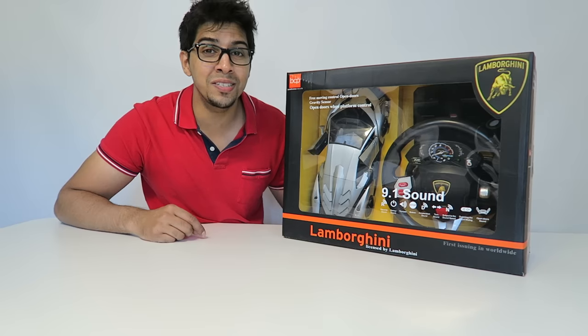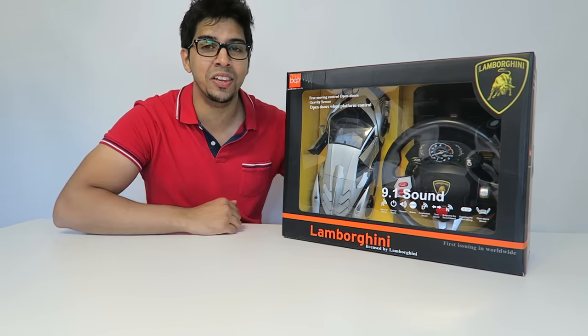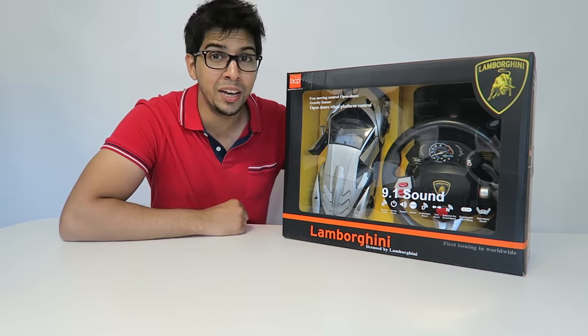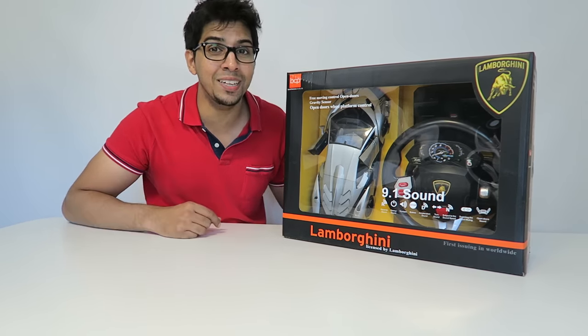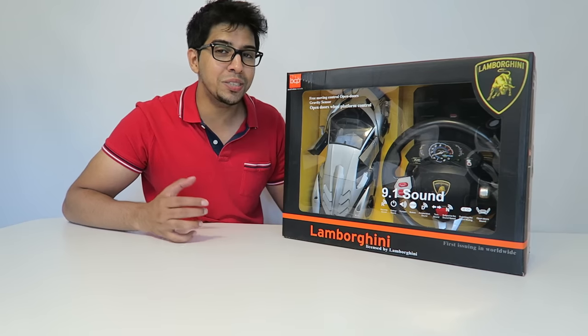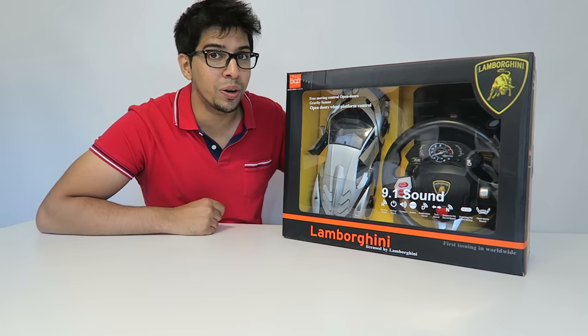The uniqueness of this car is not just the car itself, but it's actually a genuine licensed Lamborghini, meaning everything on here is authentic. Not to mention, the car is actually steered by a steering wheel and driven by gas pedals, so it's a very cool factor that I'm very interested to see how it all works out.